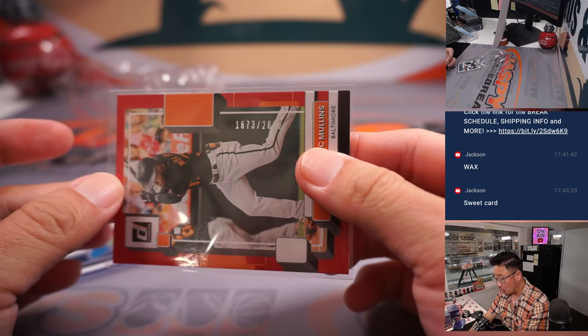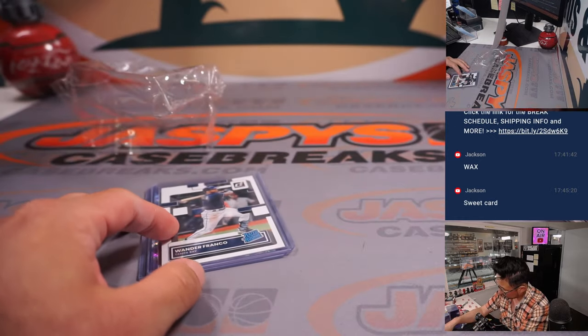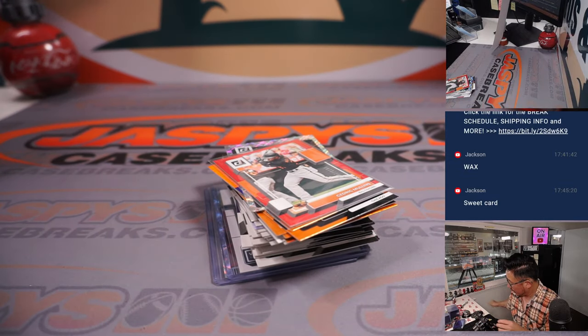Here's a rated rookie Wander Franco as well. He's been having a nice season thus far. And there's a numbered Cedric Mullins for Jackson as well — that is numbered to 2022. Not bad.